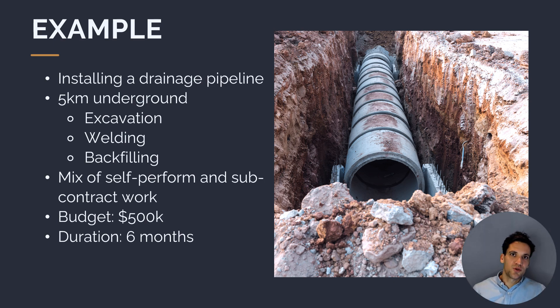All these metrics — EAC, TCPI, CPI — can get a little confusing, and the only way to properly learn them is to apply them in practice. So now I want to go through a worked example of EVM calculations on a construction project. We're going to be installing five kilometers of underground drainage. The activities include excavation, pipe installation, welding the pieces of pipe together, and then backfilling.